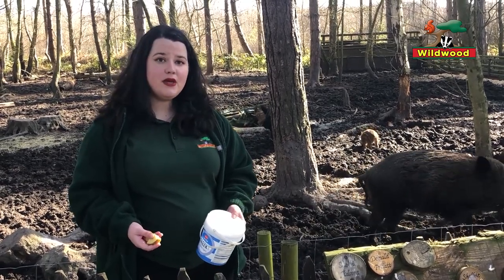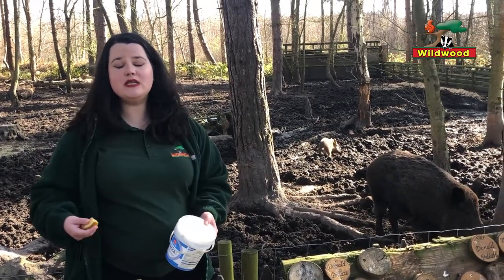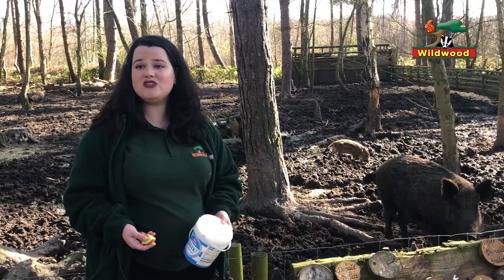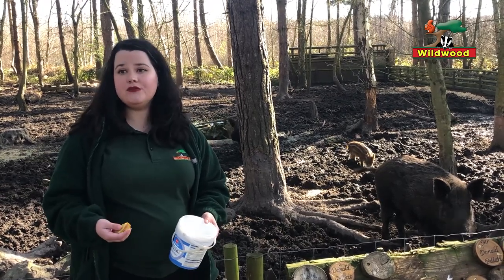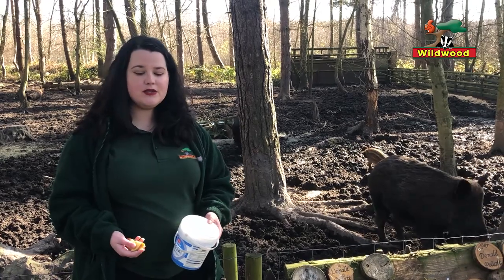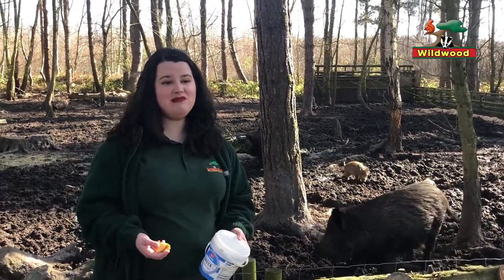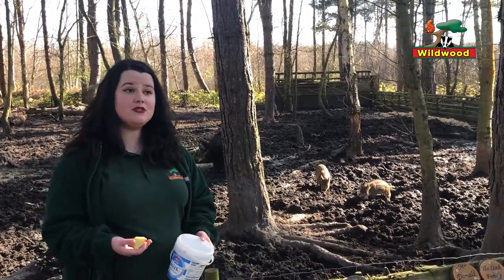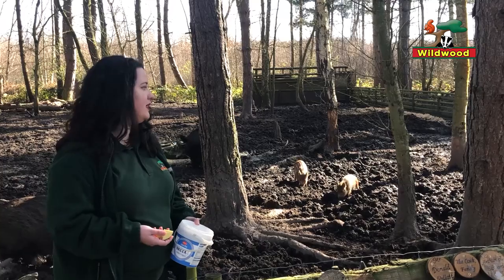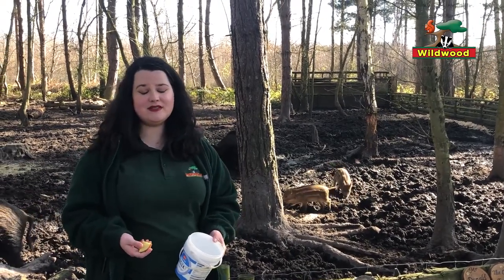Across Europe there's an issue of wild boar coming into urban environments where they actually eat people's rubbish. This isn't really healthy for them, but they are able to eat a lot of human food. In the wild their diet would be 95% veg and a little bit of leftover meat. At Wildwood we like to replicate that, which is why I've got a snack of apples for them today — they absolutely love apples, it's like candy for them.